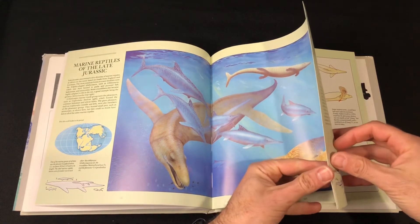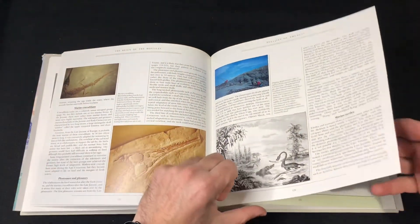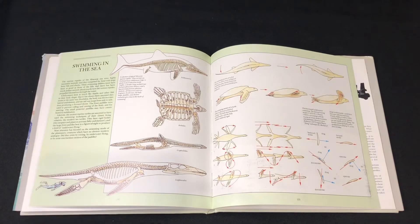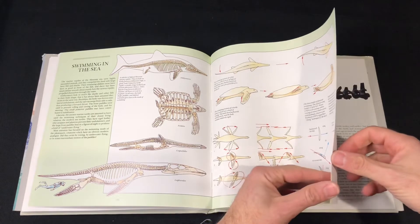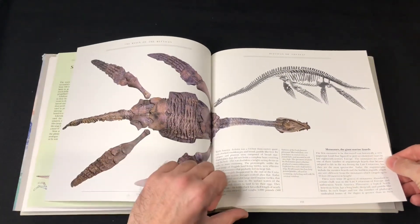Everything in this book is not going to be 100% accurate because times have changed — it's been over 30 years, actually.